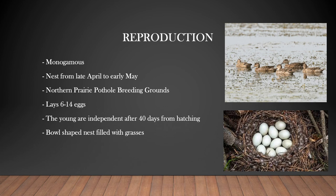Blue-winged teal are monogamous, meaning that they only have one mate at a time. The pairs usually find each other at the wintering grounds or during the spring migration back north. When the females arrive at the breeding grounds they will most likely be paired. Blue-winged teal nest from late April to early May and usually like to breed in the northern prairie pothole regions in Canada. The female prefers to lay its eggs in wetland areas including watery ditches, ponds, sloughs, and shallow marshes.